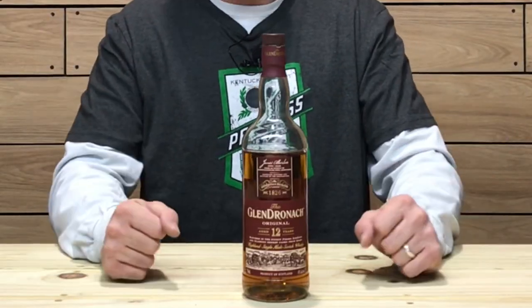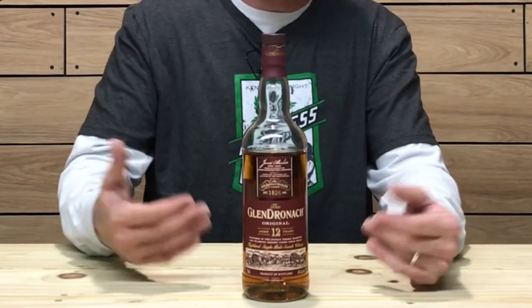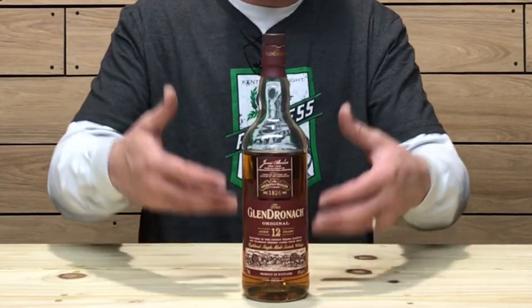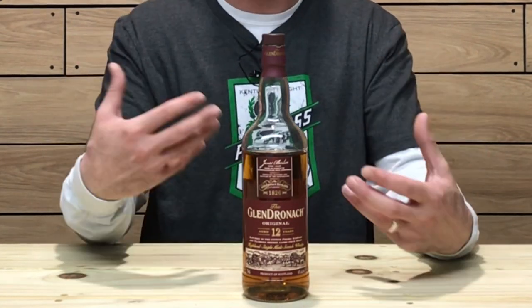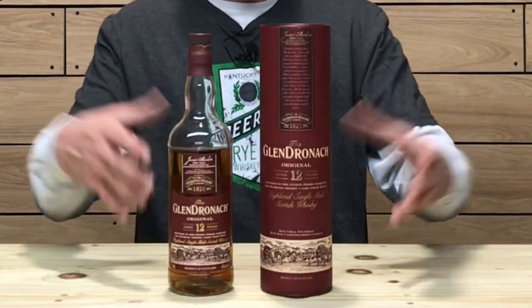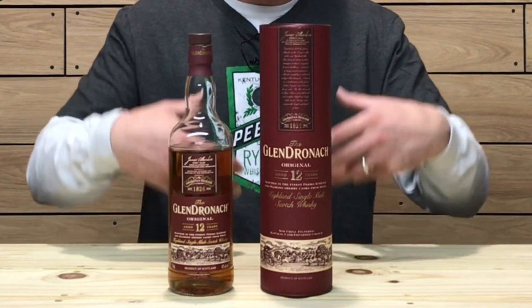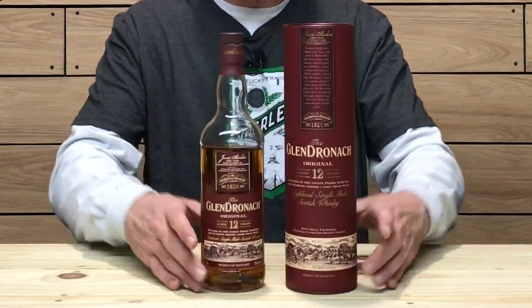Let's check out the bottle for a second. I like the bottling — nothing too fancy, but I think it's very elegant and sophisticated the way they've done the labeling. The red and golds and whites really pop and give it a very elegant look. Same thing with the cylinder — very elegant, very sophisticated looking. I really like what the marketers have done with their bottling. With that being said, let's get into the color, nose, and taste of this whiskey.